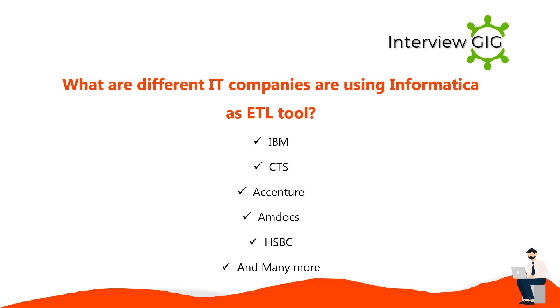Companies using Informatica as an ETL tool include IBM, CTS, Accenture, Amdocs, HSBC, and many more.